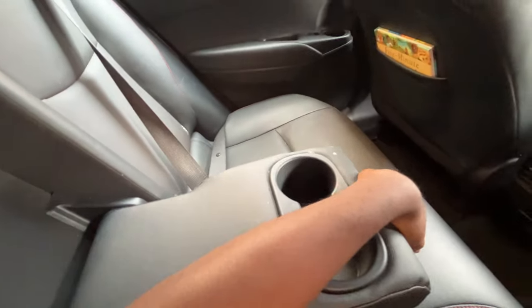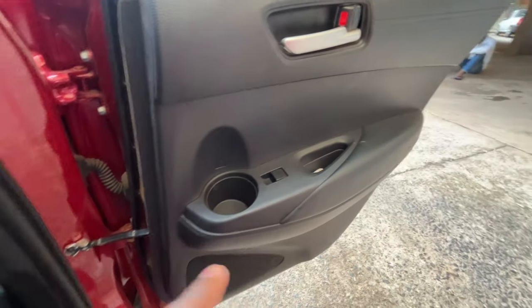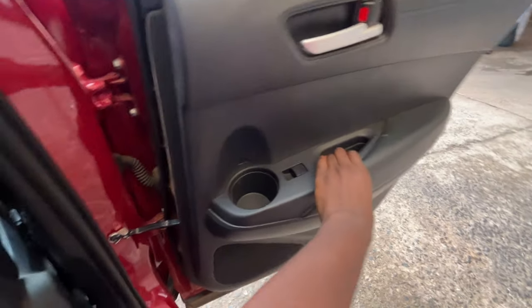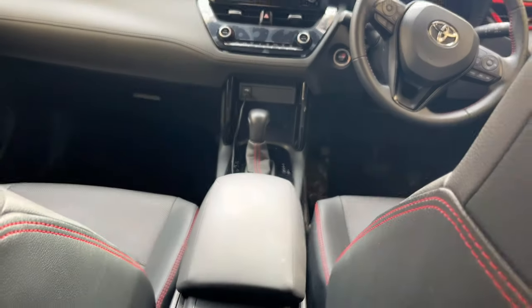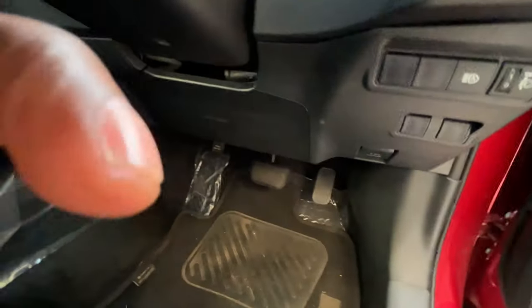The armrest drops down and we have two cup holders — nice touch, though they don't have a pull loop so you have to stick your fingers in to pull it out, which is a small nitpick. The door card also has a cup holder, and it's positioned fairly high up, which I think is actually more convenient than having it lower down, since most people tend to use the center cup holders anyway.